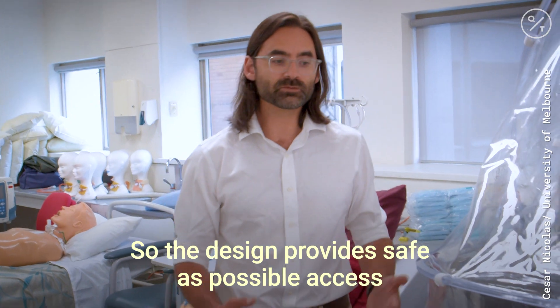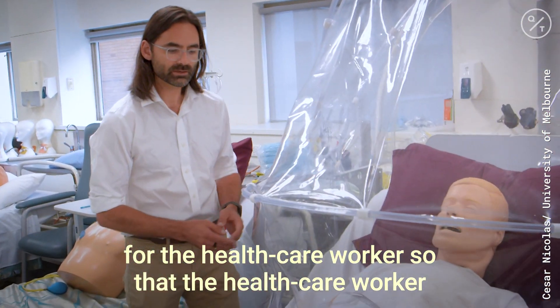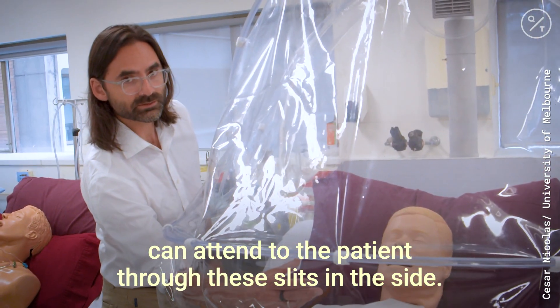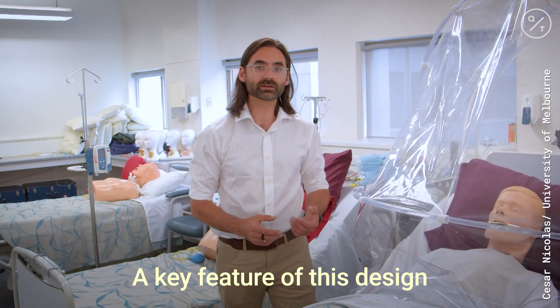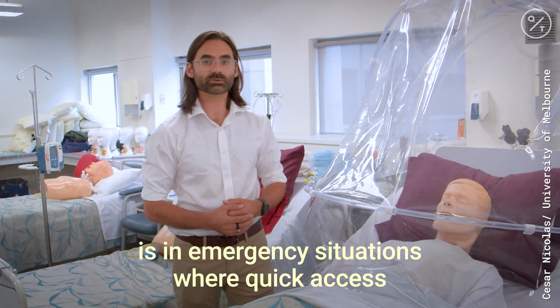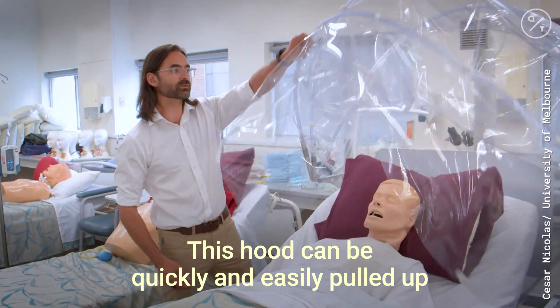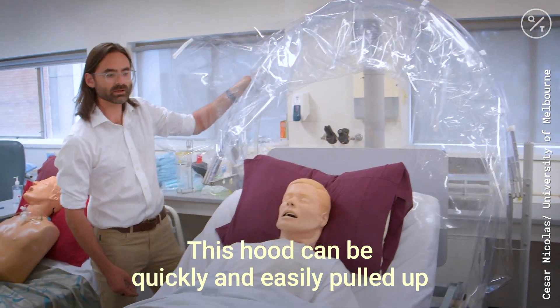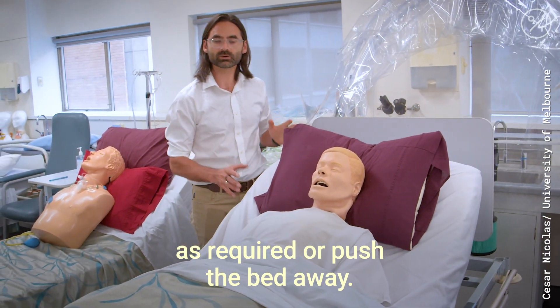The design provides the safest possible access for the healthcare worker, so they can attend to the patient through slits in the side. A key feature is that in emergency situations where quick access to the patient is required, this hood can be quickly and easily pulled up, pushed away, and we can access the patient as required or push the bed away.